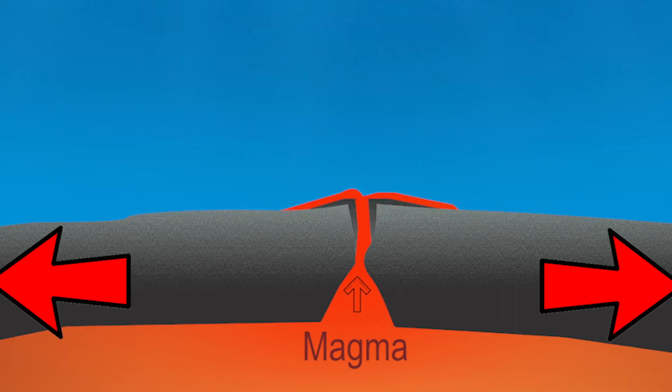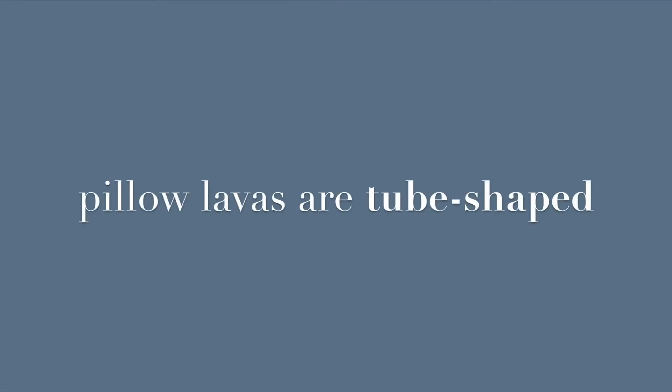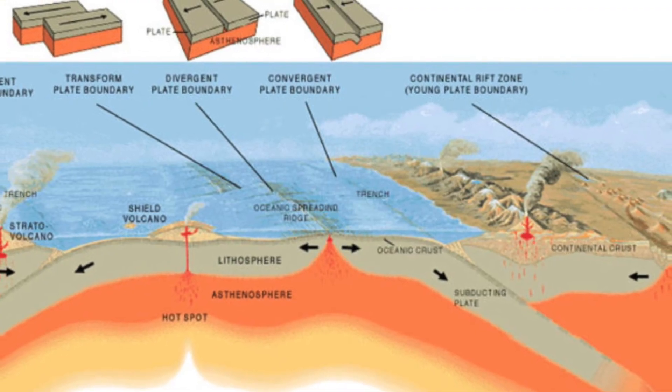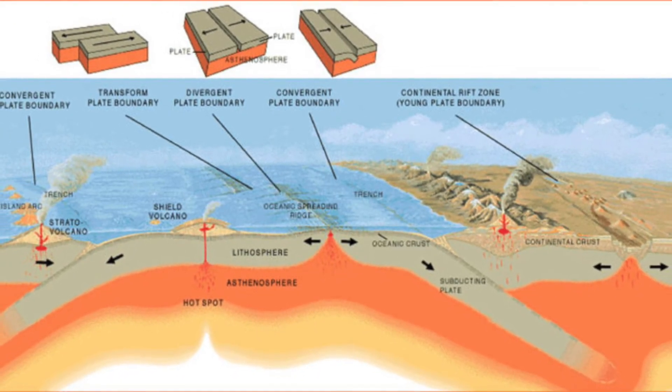These ridges are essentially one long volcano that is neither shield, composite, nor cinder cone. Because volcanic eruptions underwater are not explosive, they generally create a different kind of lava known as pillow lava. Pillow lavas are distinctly tube-shaped and are indicative of a submarine volcanic eruption. The volcanic processes found at mid-ocean ridges and the way that these volcanoes form are different than any of the three traditional types of volcanoes.